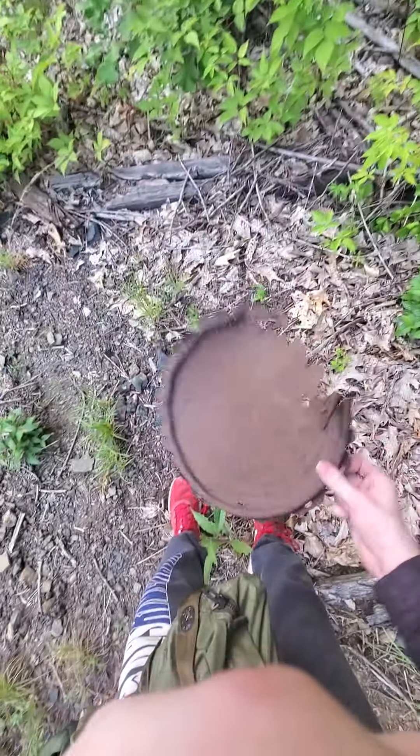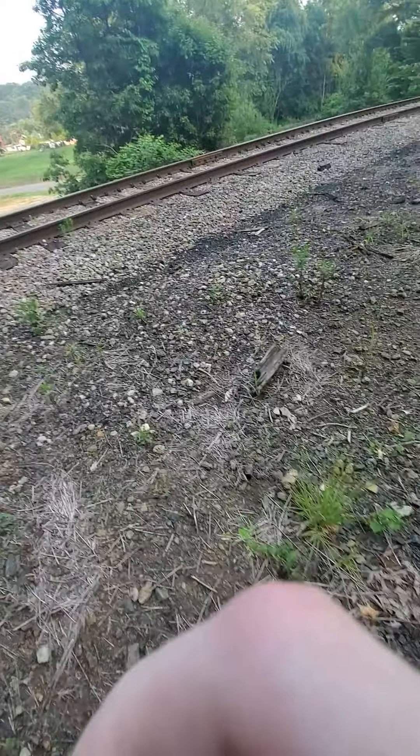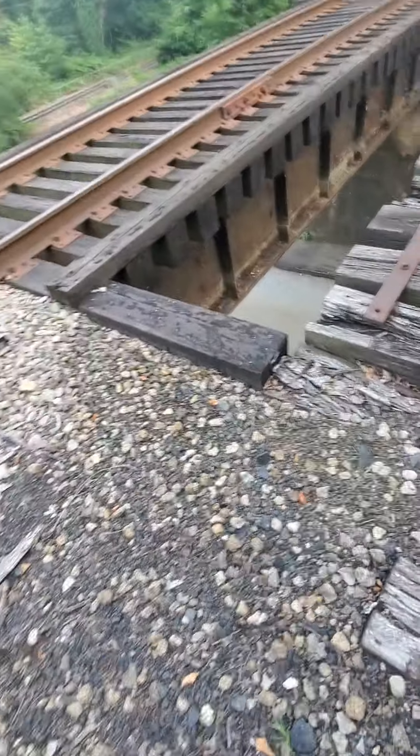I'm not entirely sure what this is — might have had something to do with the track, I don't know. The main point of interest is coming up as we go along this old track line. The old bridge is actually still here, right next to the current one.